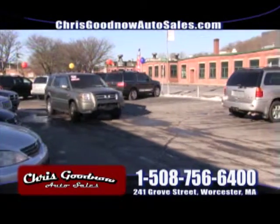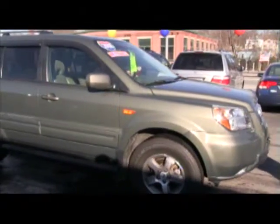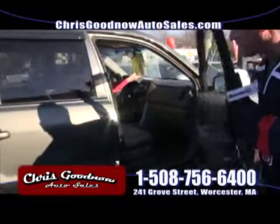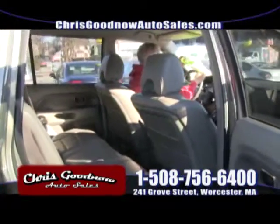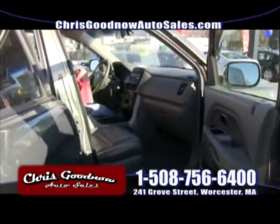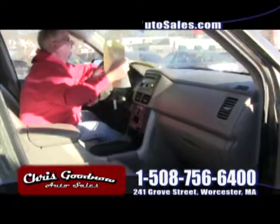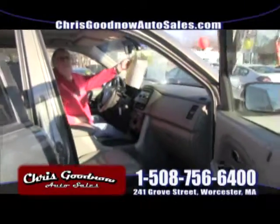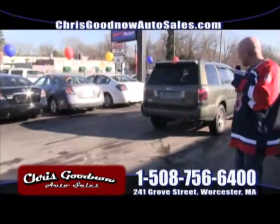2008 Honda Pilot — this is the redesigned model. Four-wheel drive, sunroof, leather interior, priced to sell at $16,900 with low miles. Seven-passenger, four-wheel drive, leather sunroof — it's a Honda Pilot. Consumer Reports rates this baby. Loaded up: CD, windows, locks, cruise control, tilt wheel, all the toys a mama would love. The 2008 Honda Pilot, priced to sell at $16,900. Four-wheel drive.